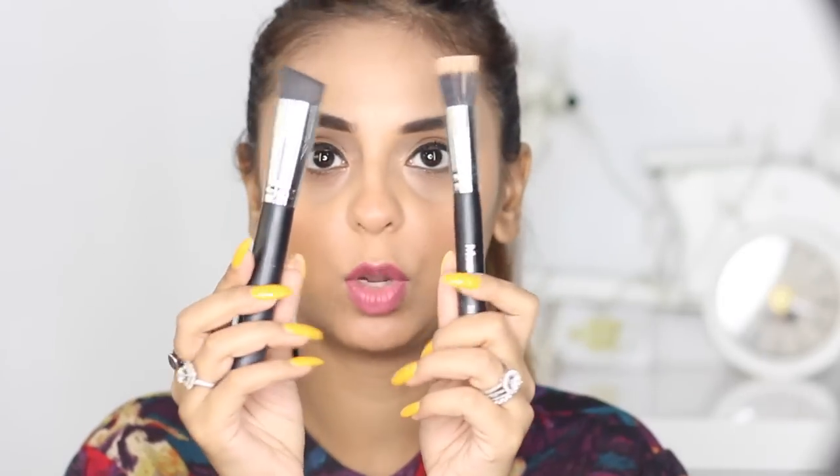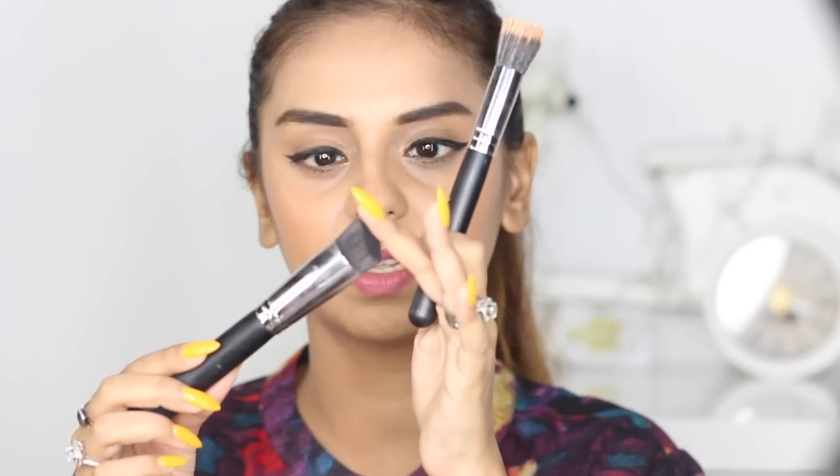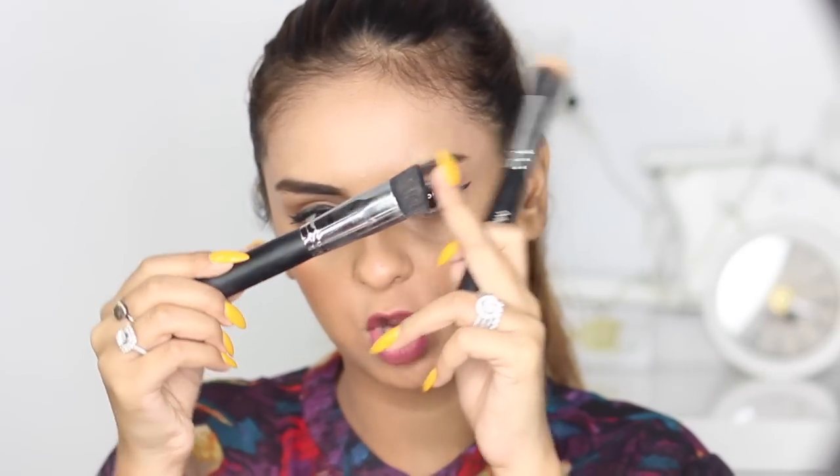I've also got two brushes here, both are stippling brushes. One is a little more kabuki in finish with an angle, which is great for your jaw or when you want more control and precision while contouring. The other is like a mini face stippling brush — you can use it for foundation, concealer, bronzer, or contouring. I'll decide which one to use as I go. Both brushes are from Morphe: the angled one is the M571, and the other is the M36. I'll link my Morphe haul video below as well.